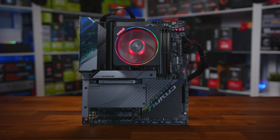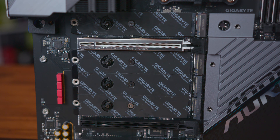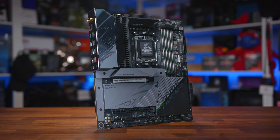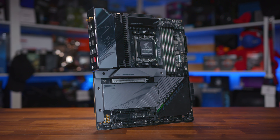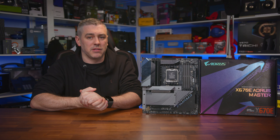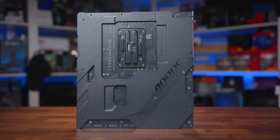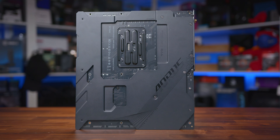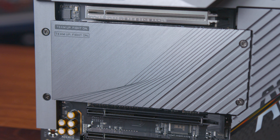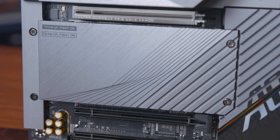Rather than the stealthy black design that most brands are going for, a lot of the hardware has a gorgeous grey brushed aluminium finish that should provide an interesting contrast in your next PC build. There's a healthy dose of RGB thrown in too, but features a more tasteful design overall. There's also a ton of M.2 slots with one PCIe Gen 5 slot at the top, and a further three below the first X16 slot, of which one is Gen 5 ready while the other two have Gen 4 support, all covered by heatsink covers. Along with the Aorus logo, there's a 'Team Up Fight On' slogan in the top left M.2 heatsink, keeping the Aorus tradition of slightly cringy words on products.